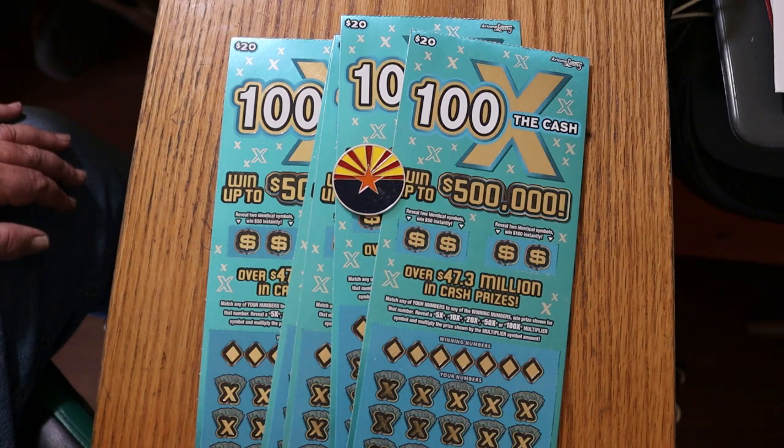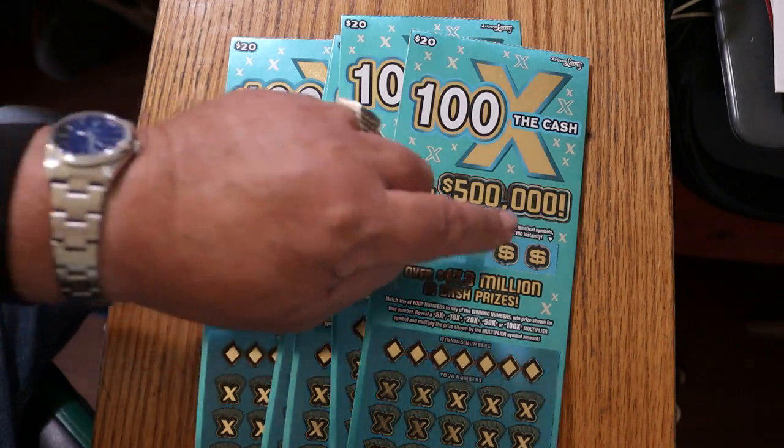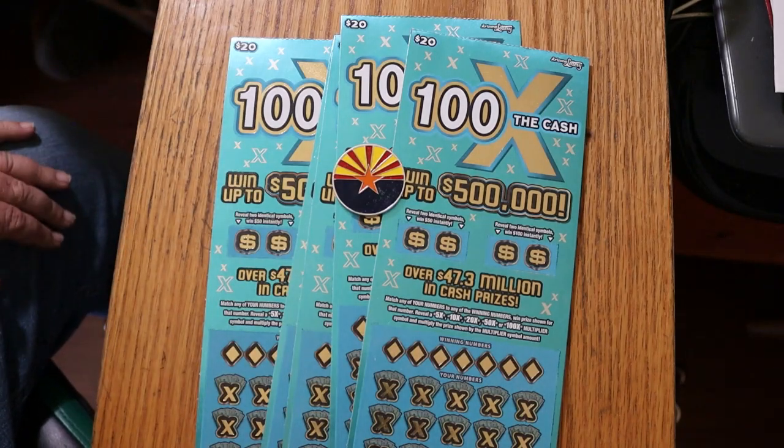And that's simple: match your number to the winning numbers, or find the multipliers of 5, 10, 20, 50, or 100 times. Or find the bonuses for 50 or 100. And that's all there is to it.